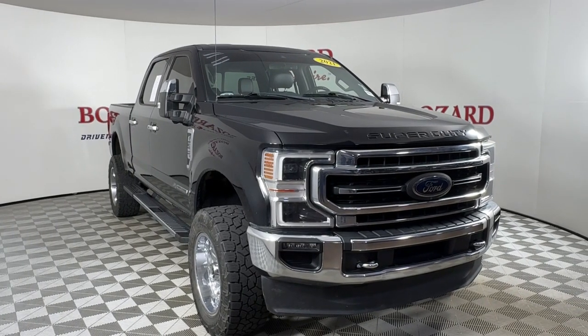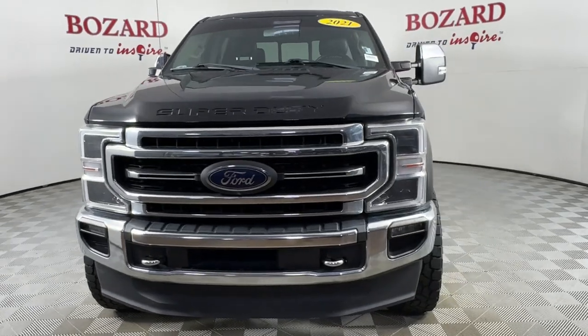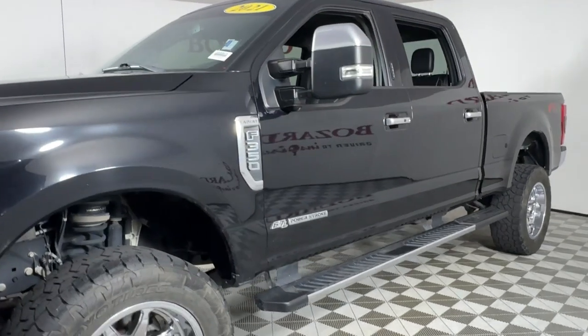Enjoy the view of this 2021 Ford Super Duty. This vehicle is an outstanding buy with fewer than 150,000 miles on the odometer. Get the full-size pickup you can count on.